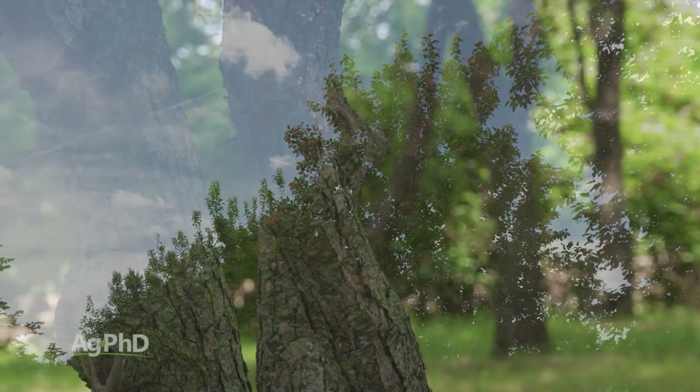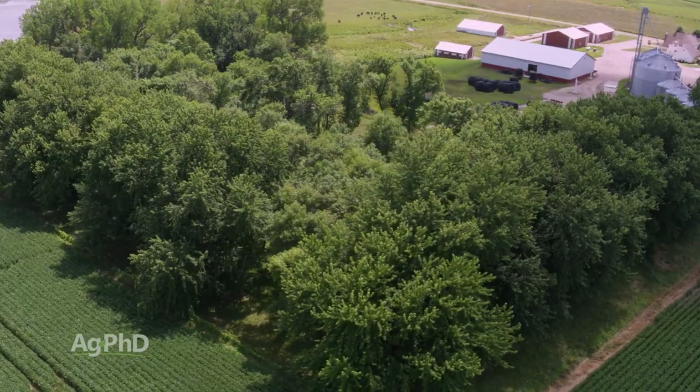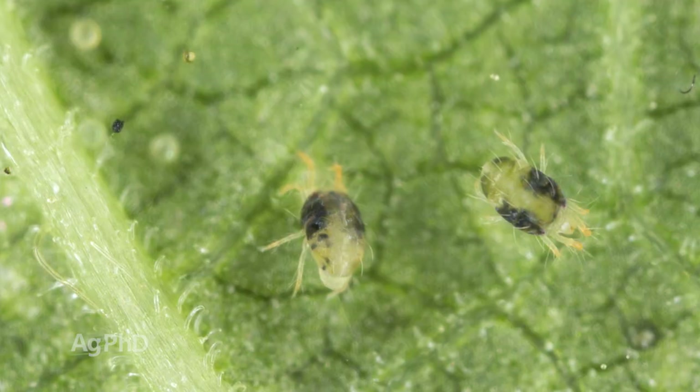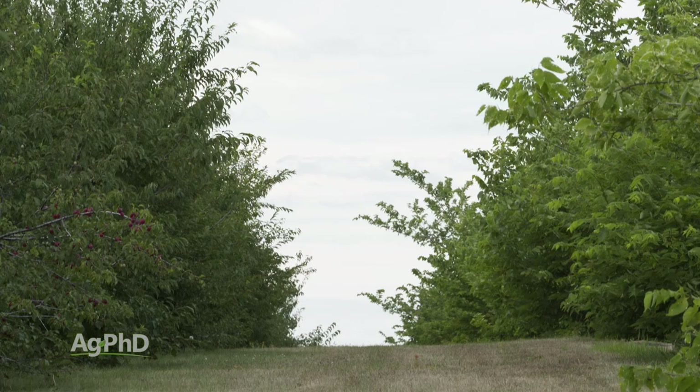We love trees and shelter belts and want to keep them healthy so they can last and provide benefit for a long time. Keep an eye on fertility, weed control, and certainly insects, mites, and diseases too — and you can keep those trees healthy and enjoy them for a long time.